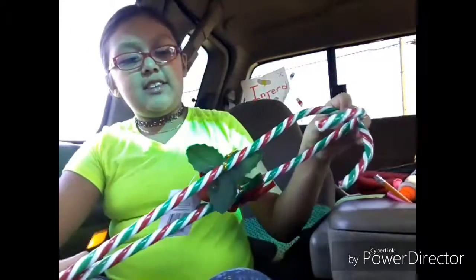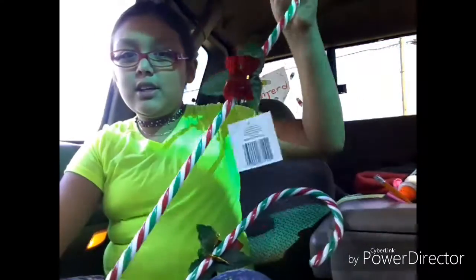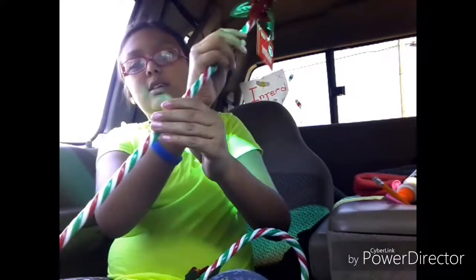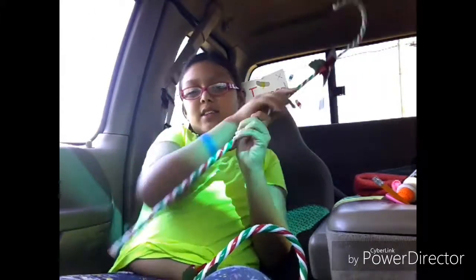Welcome guys, be sure to comment, like, and subscribe before we go into the video. This is a Christmas haul, so let's go! Here's the first bag — as you can see, I got candy canes. They were one dollar — one dollar proof — one dollar. These are big candy canes.